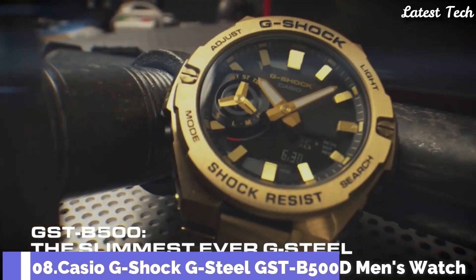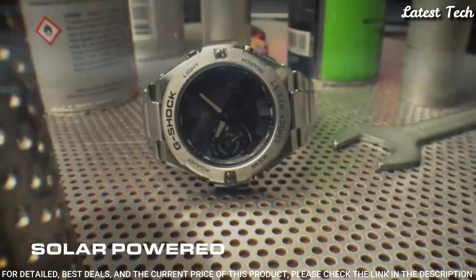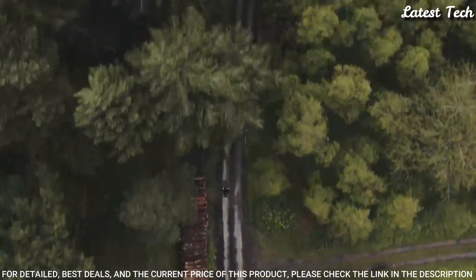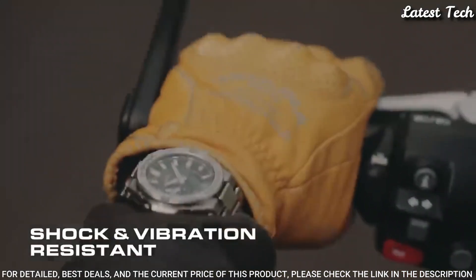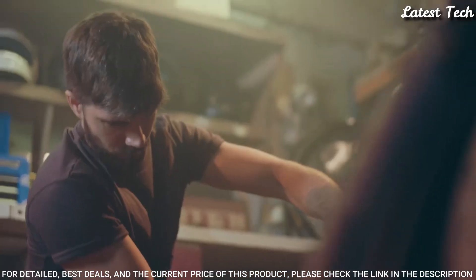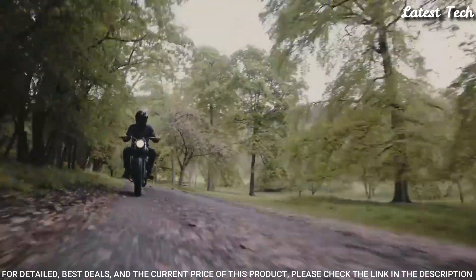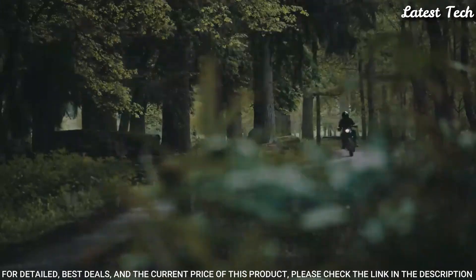Number 8. Casio G-Shock G-Steel GST-B500D Men's Watch. Solar Quartz Movement, N5684 Caliber, Stainless Steel Case. Dimensions are 48.9mm in diameter and 12.8mm in thickness. Display Type: Analog Digital. This timepiece has mineral glass, stainless steel band, 200m water resistance. The following features are equipped: Bluetooth, World Time, Countdown Timer, Backlight, Perpetual Calendar, Date,